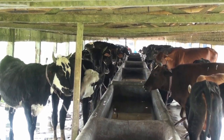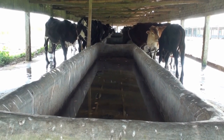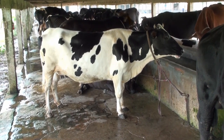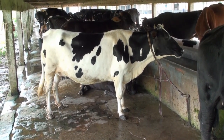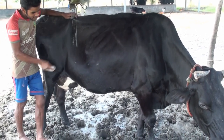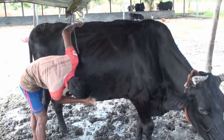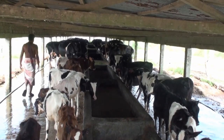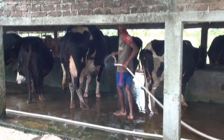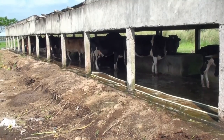In this cowshed the animals have been kept in a face-to-face system. There are 120-centimeter wide food containers in between the two rows. The standing position for a cow is 5.5 feet long and 3.5 feet wide. In two rows, animals can be easily supplied with food and water, more light is available for milking, animals are comfortable, and caretakers can move easily.